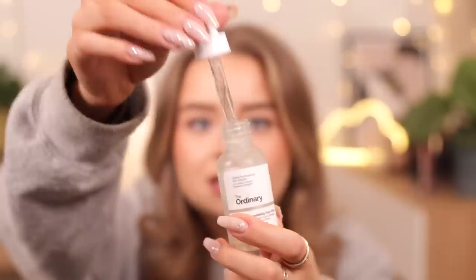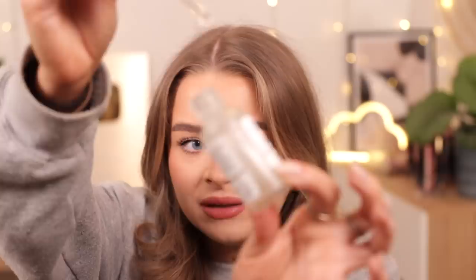Moving on to makeup bits. First, a primer – and I hate to say it, but I did just use this up because I didn't want it to go to waste. This is the Ordinary High Spreadability Fluid Primer. The reason I don't love this is because it's that super smooth, silicone-y feeling. My makeup still goes on fine over the top and it is quite a smoothing primer, but it's not my favourite. I wouldn't buy it again because I've got so many other primers that I prefer – it's just not my favourite texture of primer. So no, I wouldn't repurchase this.